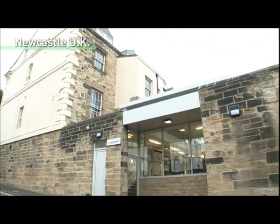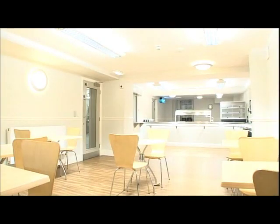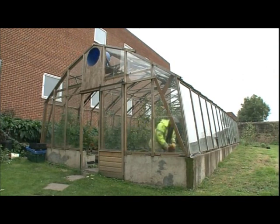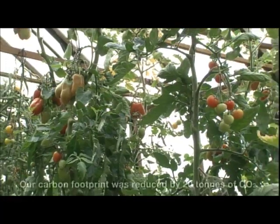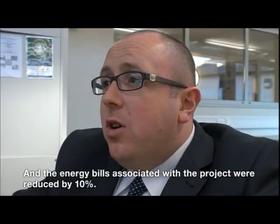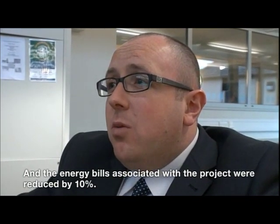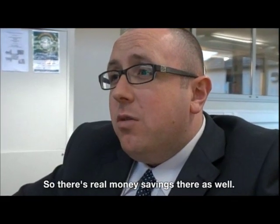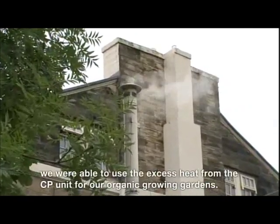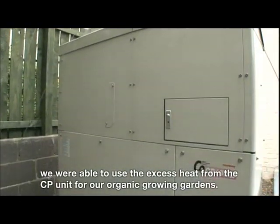In Newcastle upon Tyne in England, a Yanmar cogeneration system is being used to generate electricity and hot water, with the waste heat being used for tomato cultivation. In this way, energy is being used very effectively. The system has reduced our carbon footprint by 20 tonnes of CO2. The energy bills associated with the project were reduced by 10%, so there are real money savings as well. The excess heat from this CHP unit also enabled us to use it in our organic room gardens.